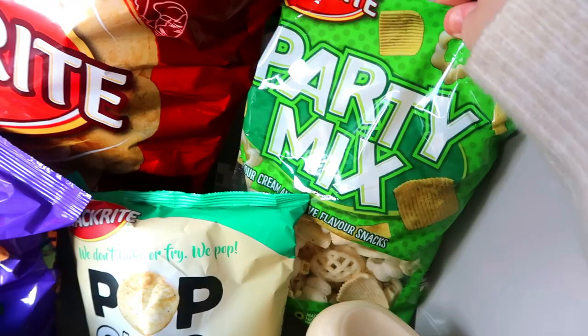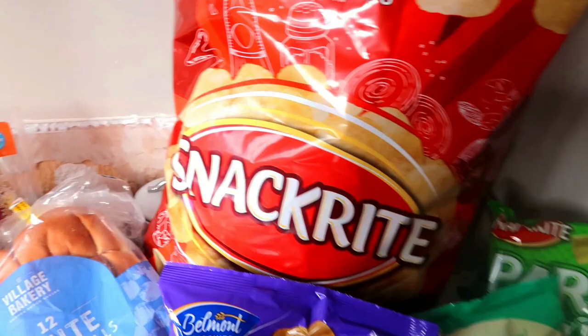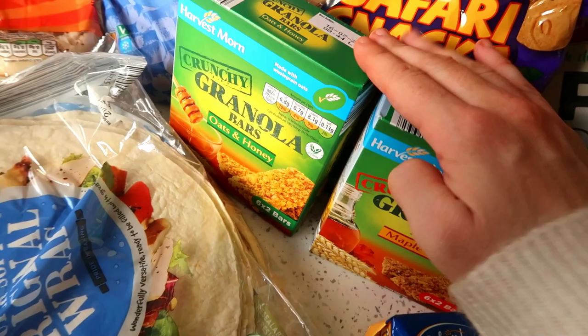I've got this party mix, and a big pack of 30 snack-right crisps which to me are no different than Walkers — they've got all sorts of flavours in there. Some safari snacks, which are good lunchbox items, along with these granola bars. I've got some maple syrup ones and some oats and honey ones — these are Toby's favourite granola bars. He prefers these to Nature Valley and all the other ones I've tried him with. Good old Aldi — and they're cheaper.